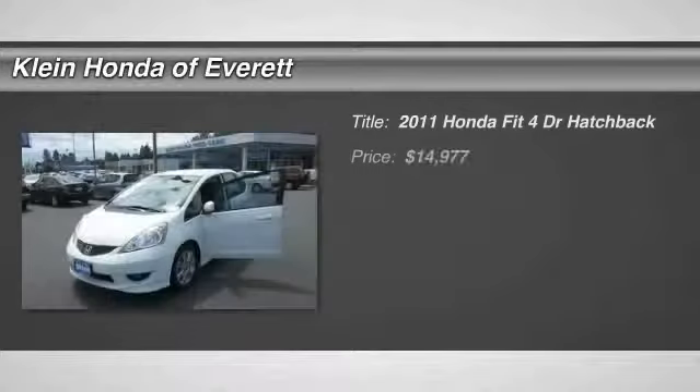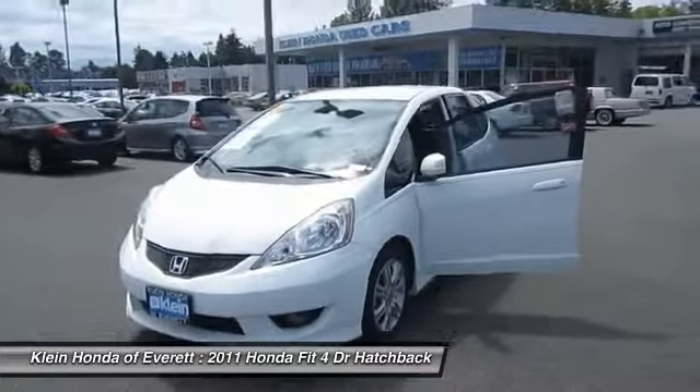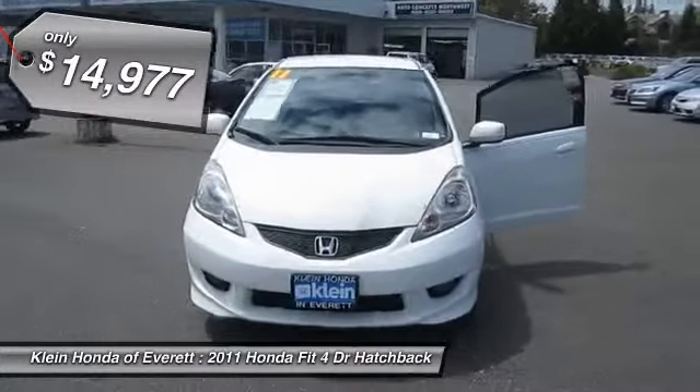The 2011 FIT. The FIT was engineered to be useful, efficient, and reliable, but its most important attribute is its innate charm and coolness, and is priced below $15,000.